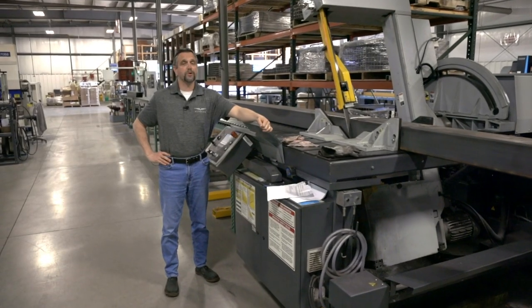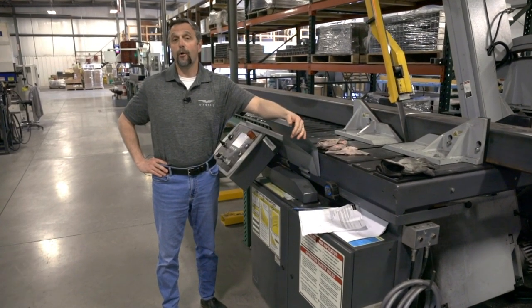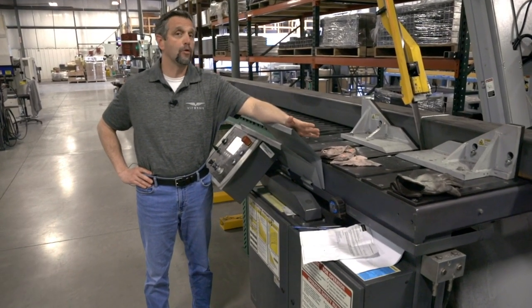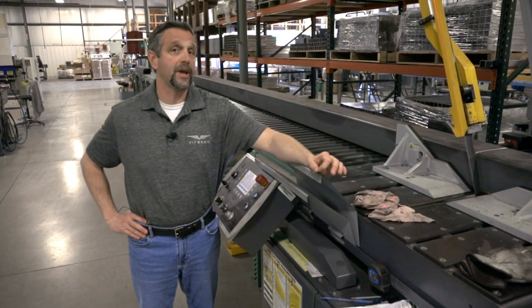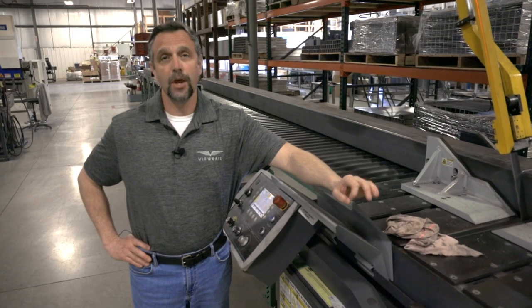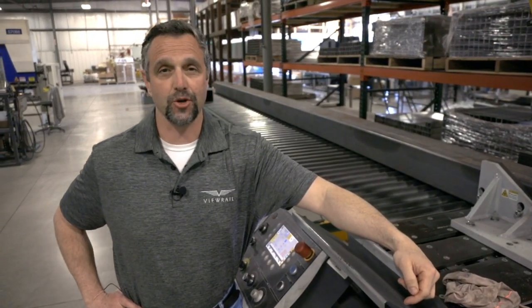V-Rail helped Christina to realize her vision, keep her timeline on track, and the price came in at half of what any local fabricator would have charged. Because we custom manufacture and engineer every job, we feel confident that we can make your next project special. Contact us at V-Rail.com.